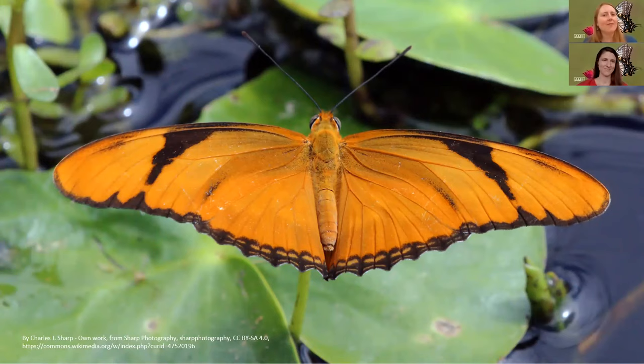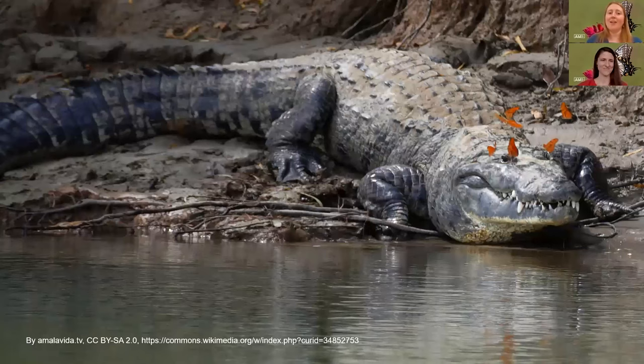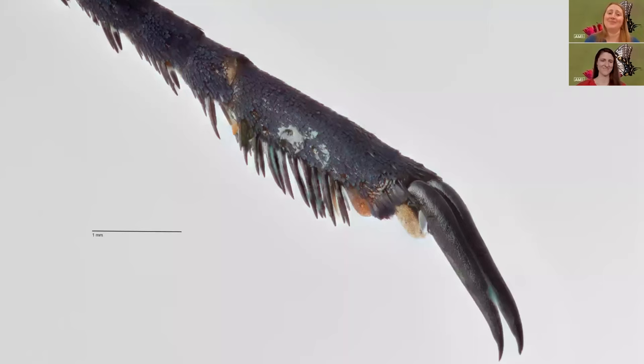But some butterflies have even more unusual venues they like to go to for their salts. This is the Julia butterfly, and the Julia butterfly likes to drink the tears of a turtle. But wait, it gets more bizarre — the Julia butterfly also likes to tickle the eyes of a crocodile until it cries and then, you guessed it, drink up all those salty tears.